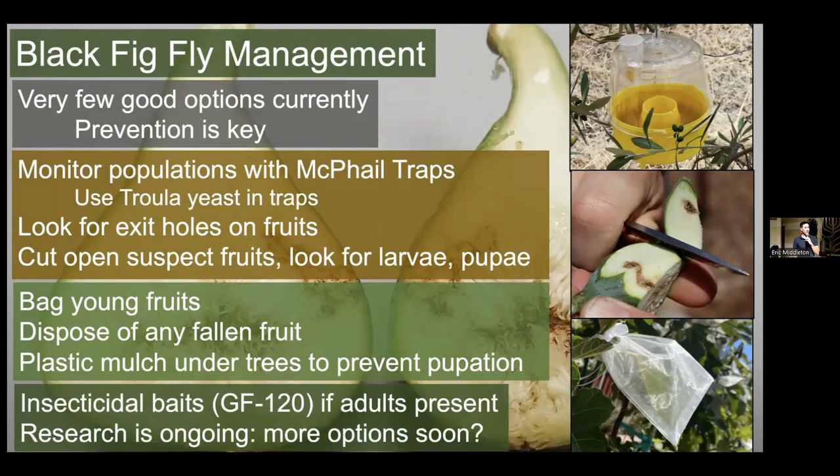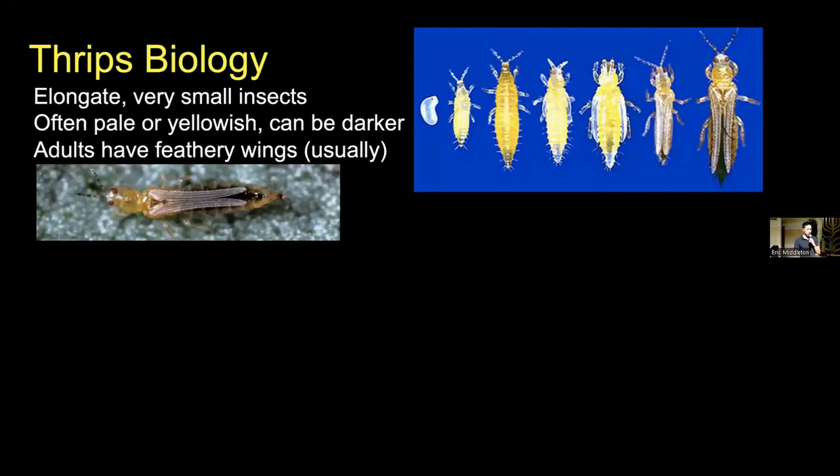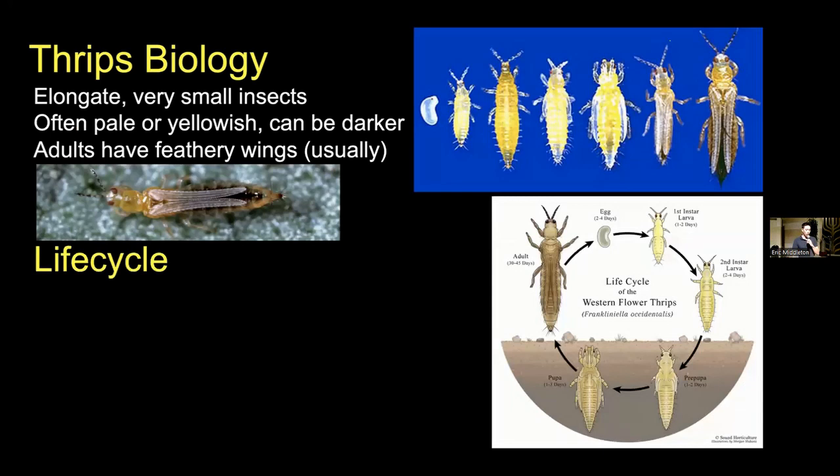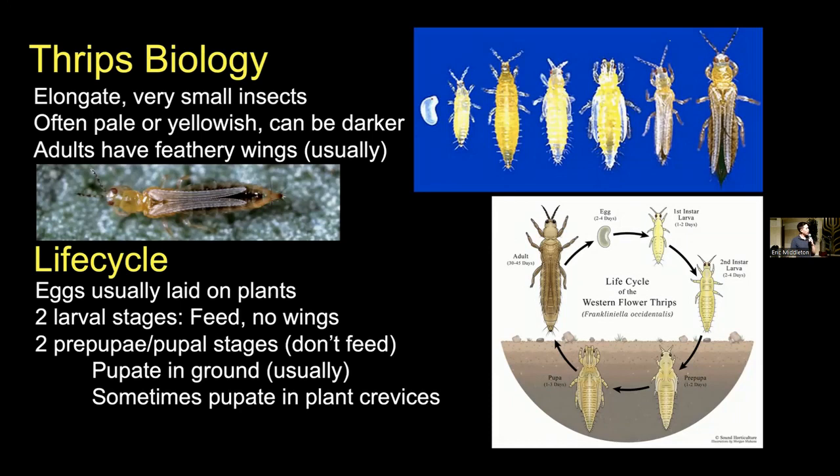We're going on to the last major pest we're going to be talking about, which is thrips writ large, and more specifically Western flower thrips. When it comes to thrips biology, thrips are elongate and very small insects, oftentimes a pale or yellowish color, although in some instances they can be a little bit darker. Adults have feathery wings in most cases. For their life cycle: adults will lay eggs usually on or inside of plants, they will then hatch into larvae which will feed and go through two larval stages. They will usually drop down to the soil and go through two pupal stages where they're not feeding, and then emerge as adults where they will feed, fly around, relocate, and reproduce.